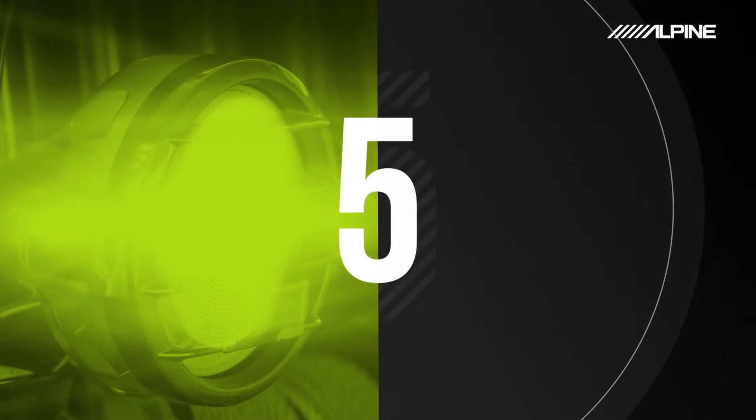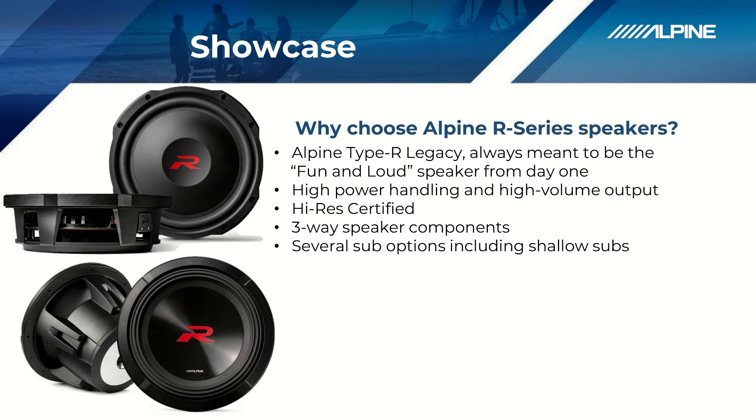Reason number five: shallow subwoofers. Something new to the R series is we've also added shallow subwoofers. We've always had large subwoofers offered in eights, tens, and twelves, but for all those installs where you don't have much room — for example, underneath the seat of a truck — we now offer tens and twelves that still have that legendary Type R performance, but in a very small space.